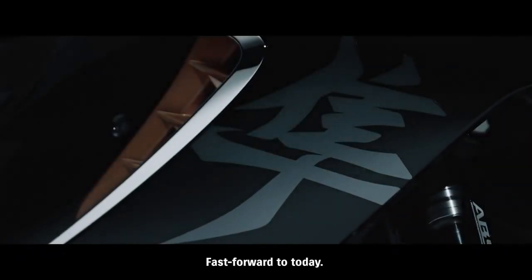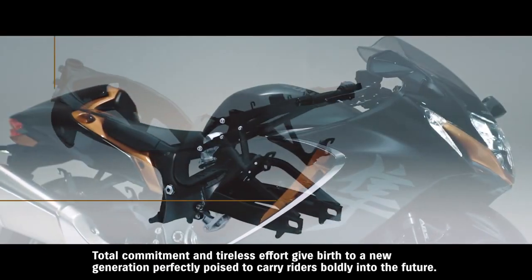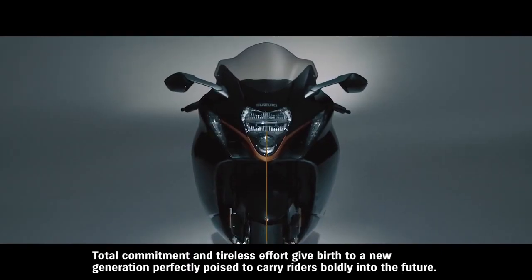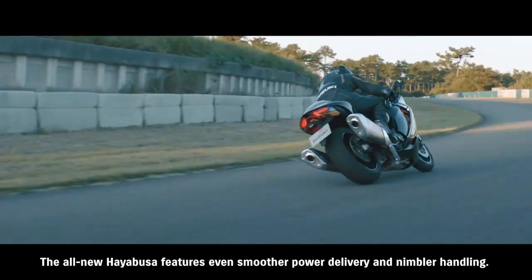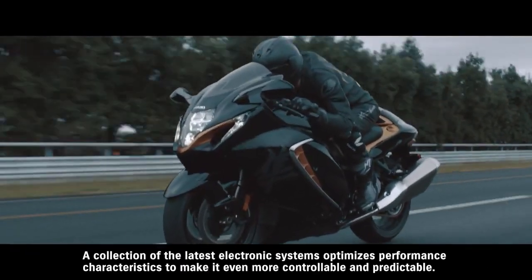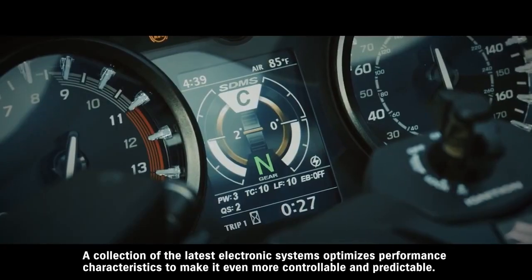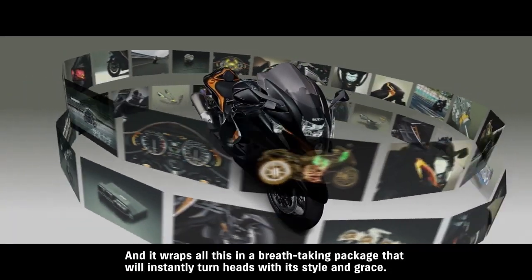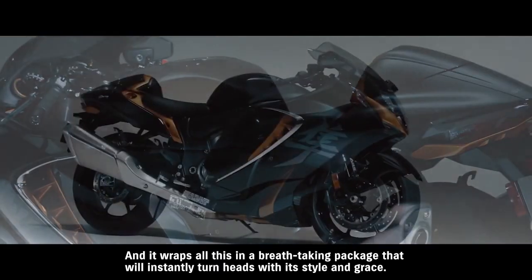Fast forward to today. Total commitment and tireless effort give birth to a new generation, perfectly poised to carry riders boldly into the future. The all-new Hayabusa features even smoother power delivery and nimbler handling. A collection of the latest electronic systems optimizes performance characteristics to make it even more controllable and predictable, wrapping all this in a breathtaking package that will instantly turn heads with its style and grace.